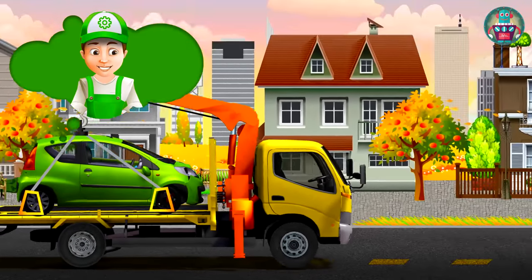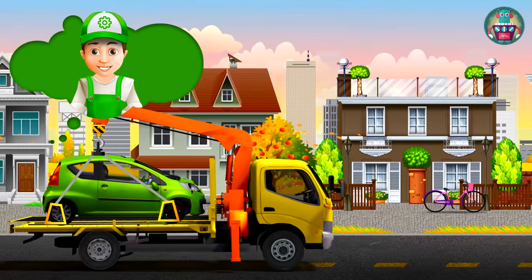Hi my friends! Look, Evacuator is taking the green Peugeot to the garage.